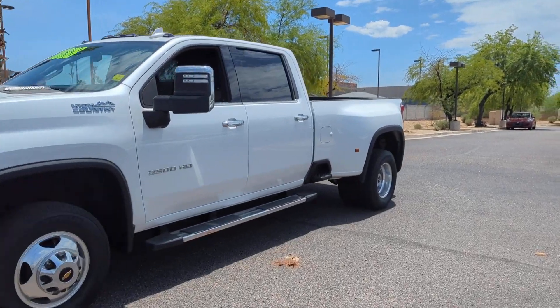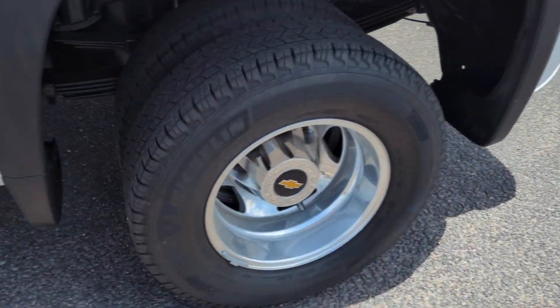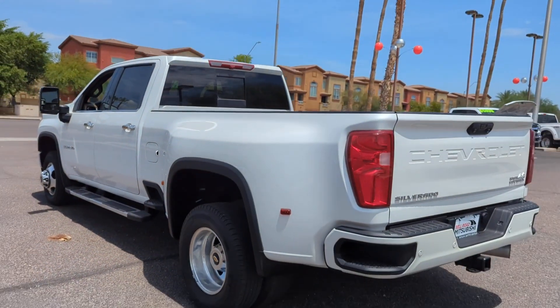Here is a wonderful 2021 Chevrolet Silverado. This vehicle is an outstanding buy with fewer than 5,000 miles on the odometer.